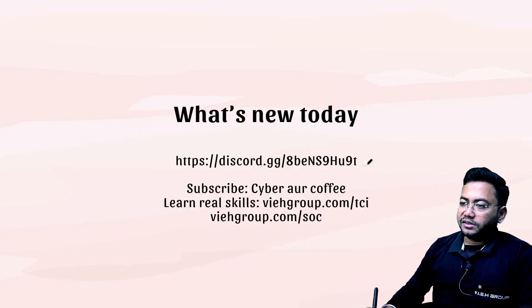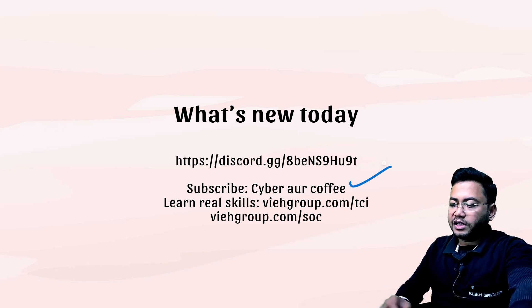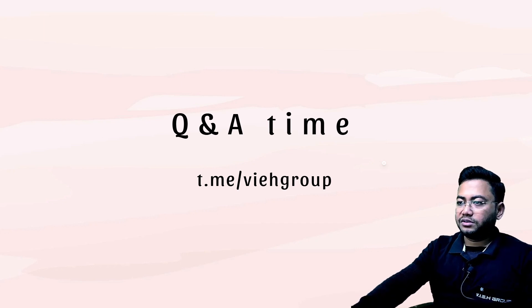That's all for today, guys. Thank you very much for watching. We also have a new channel called Cyber Coffee — you can subscribe. Have a great day, you can ask your questions in the chat box. Jai Hind!